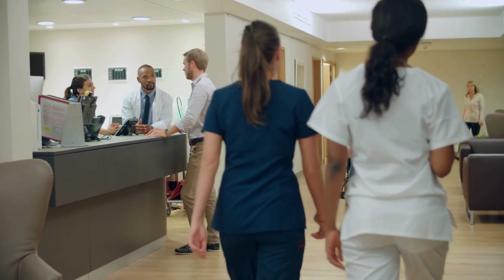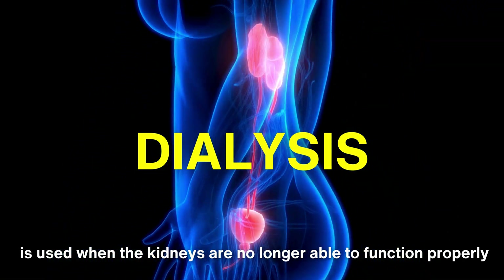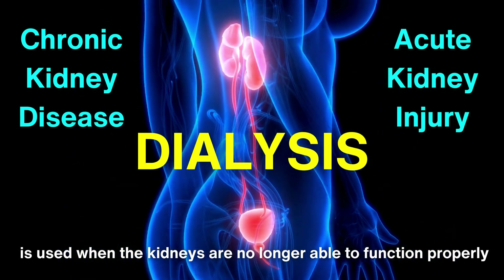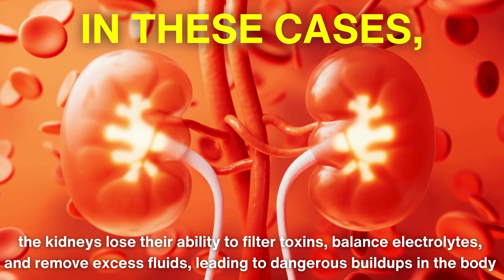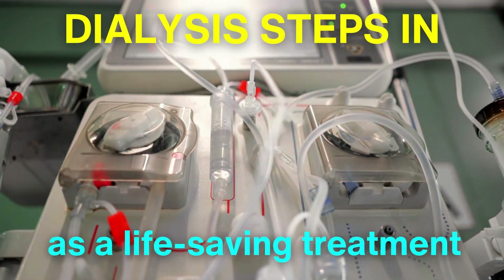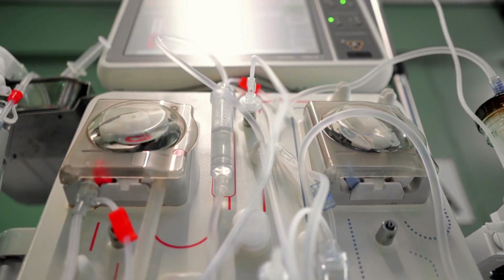Before diving into the workings of dialysis machines, let's briefly touch on why they're needed in the first place. Dialysis is used when the kidneys are no longer able to function properly, a condition often caused by chronic kidney disease or acute kidney injury. In these cases, the kidneys lose their ability to filter toxins, balance electrolytes, and remove excess fluids, leading to dangerous buildups in the body. Dialysis steps in as a life-saving treatment to take over these vital functions, helping patients avoid such complications.